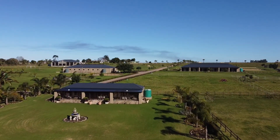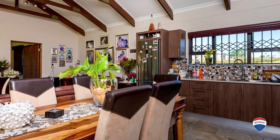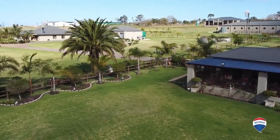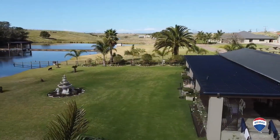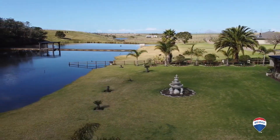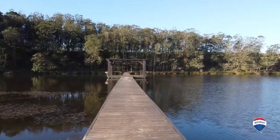A two-bedroom cottage is situated on the water's edge. The dam is fed by a water turn four times per month as well as a furrow from a neighbouring farm on request. A borehole pumping 8,000 litres per hour is used for irrigation and fresh water use for the residents. The walkway across the dam and deck is kept afloat by drums.